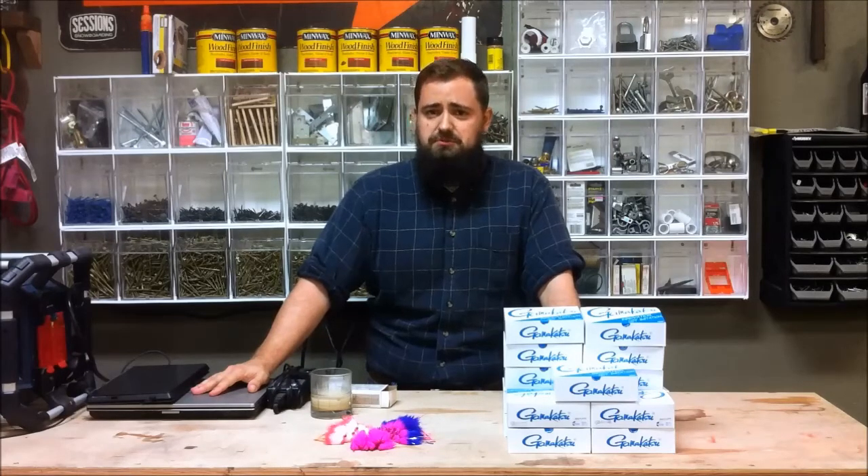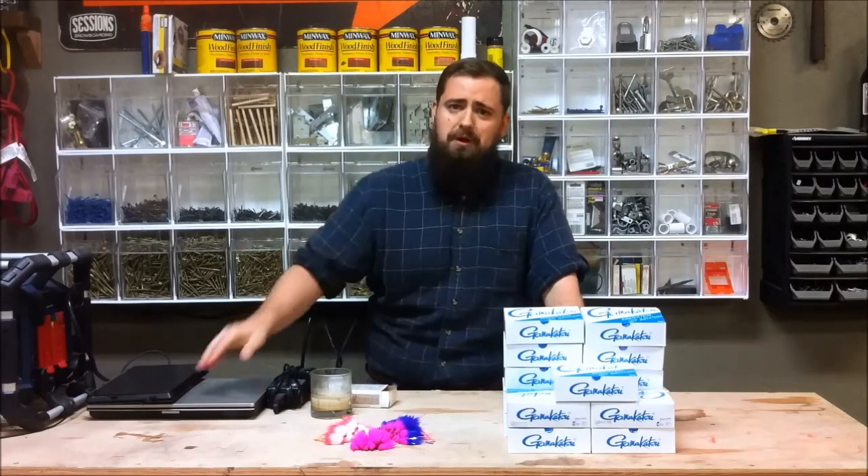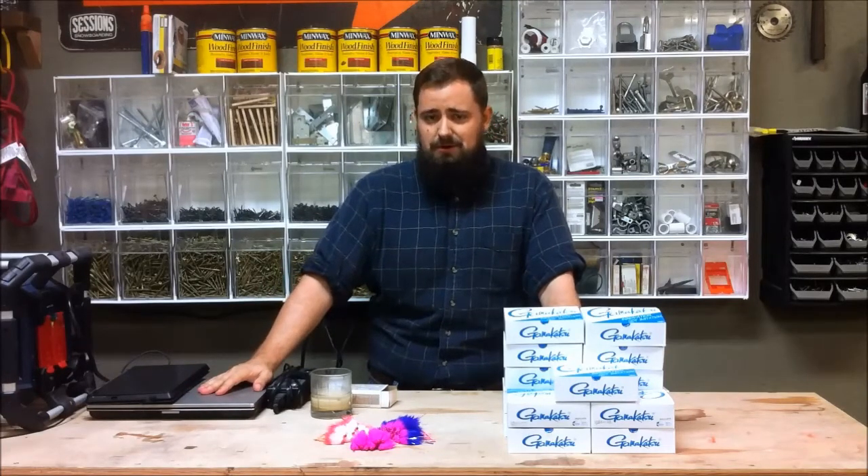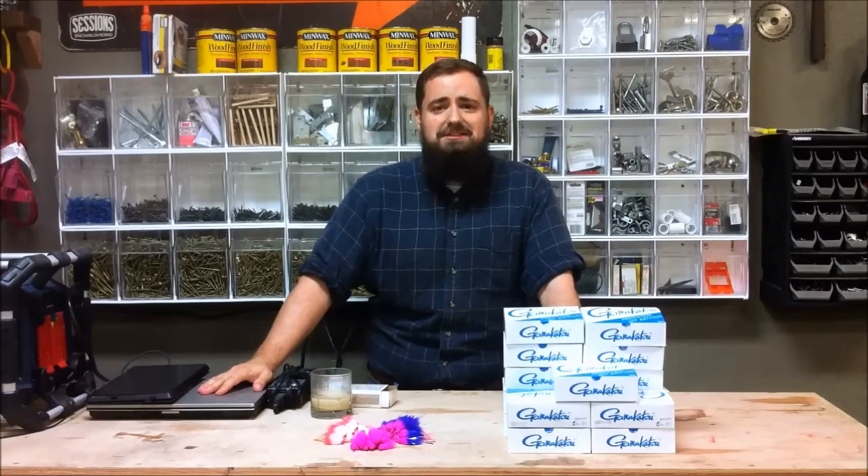These past two years I've experienced some success, and it's thanks to you, my customers. Thanks to you, I sold 2,700 flies this summer. Thanks to you, I got to get swept up in the kokanee and sockeye madness, and watch the reports and pictures pour in.